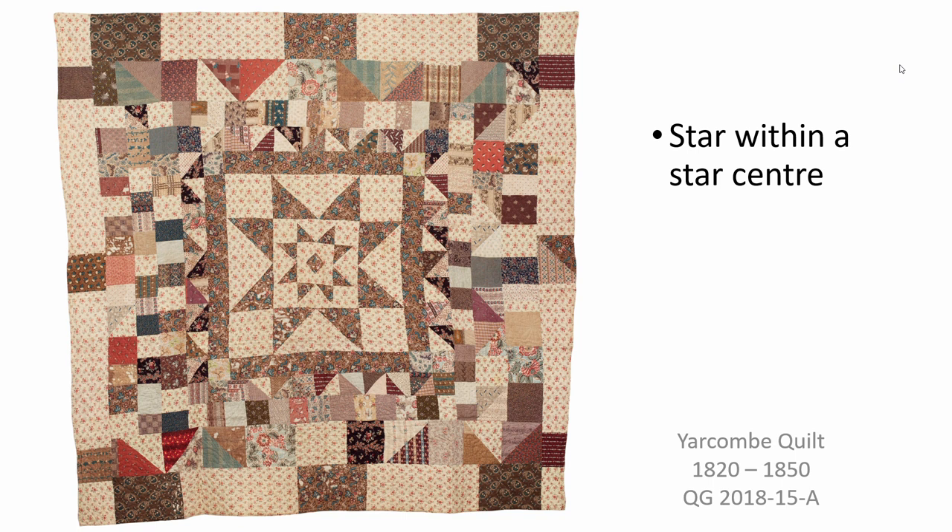A few frame quilts have a larger field of mosaic patchwork at the centre. As we're about to move on to a consideration of the frames, it's worth noticing the astonishingly tiny patchwork here. The inner frame of small squares in a trip-around-the-world design has squares measuring just half an inch across, all stitched by hand of course.